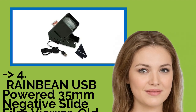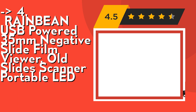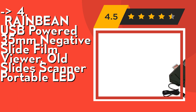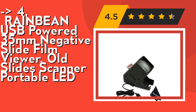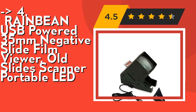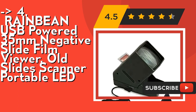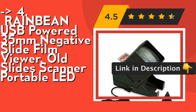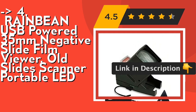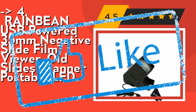According to customer reviews, the fourth product to buy is the Rain Bean USB Powered 35mm Negative Slide Film Viewer — a portable LED old slide scanner. Its glass lens is suitable for 2x2 mounted slides and 35mm film strips and negatives (note: 2x2 slides need to be inserted into the back of the viewer). The built-in magnifier lens enlarges images by 3x without distortion, blurriness, or loss of detail, and four LEDs provide superior color rendition over old incandescent bulbs. Check out the link in the description to buy from Amazon.